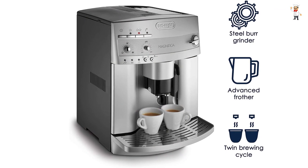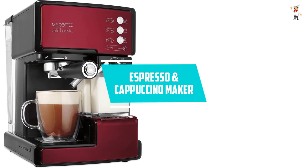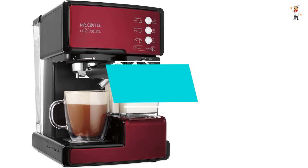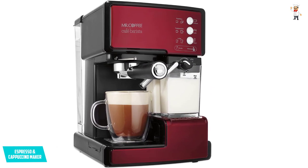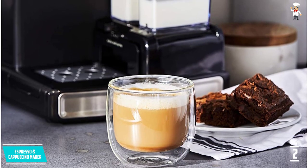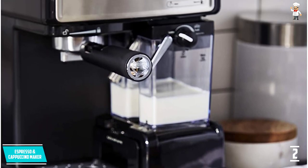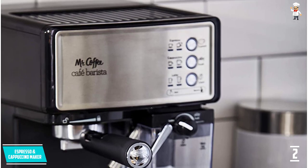At number two: the espresso and cappuccino maker. Making espresso doesn't need to be a hard process, and you don't need to invest in an expensive machine. With the Mr. Coffee BVMC-ECMP1102, you will own a good product that lets you enjoy a tasty espresso. We like how basic it is because it simplifies the process. It works quite fast but still delivers authentic-tasting and aromatic beverages.